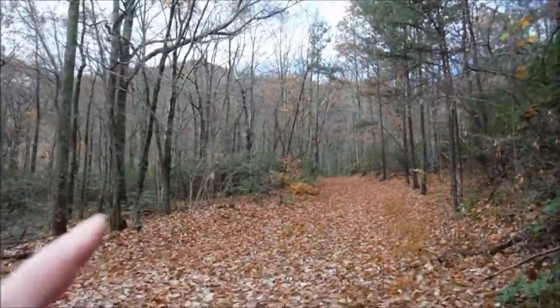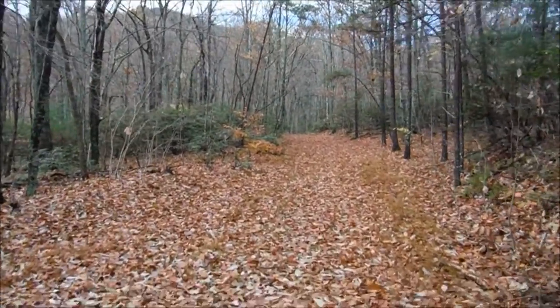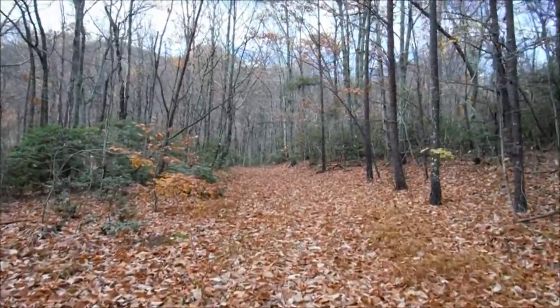Hey guys, Smelling Roses here. Today we're back out in the Jefferson National Forest in the Blue Ridge Mountains of Bedford County, Virginia, and today we're going to be hiking Terrapin Mountain. You can kind of make out through the trees the ridgeline of Terrapin Mountain. Terrapin Mountain is just east of Thunder Ridge on the Blue Ridge Parkway.